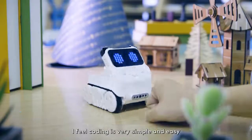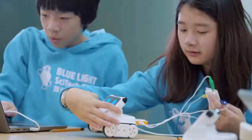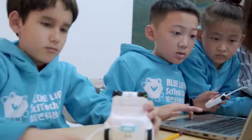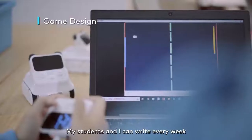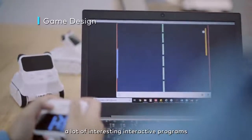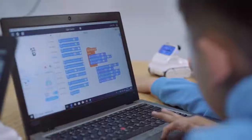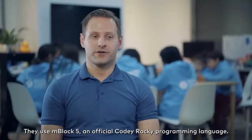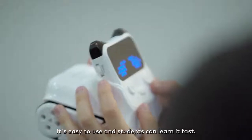I feel coding is very simple and easy when I'm using Kodi Rocky. My students and I write every week a lot of interesting interactive programs by just dragging and dropping the command blocks. We use the mBlock 5, the official Kodi Rocky programming language. It is easy to use and students can learn it fast.